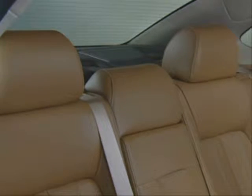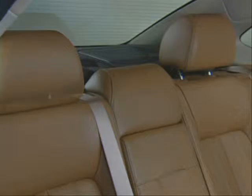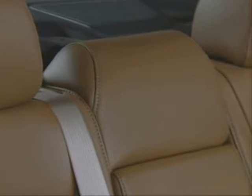Finally, all seating positions feature headrests to help protect the neck in a collision. Both front and rear outboard headrests are adjustable. The rear center position has an integrated headrest.